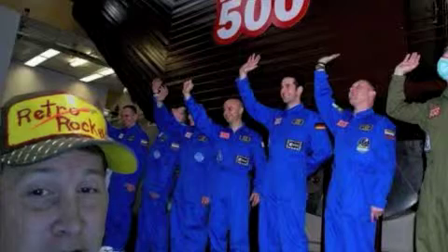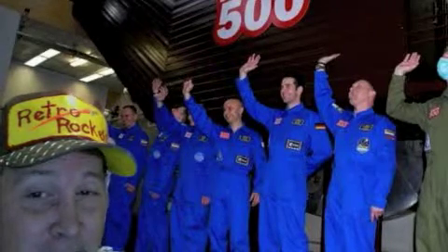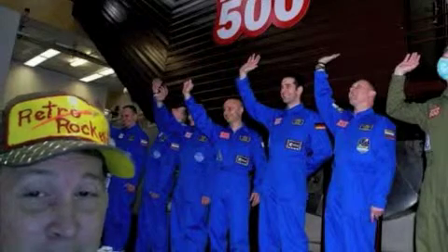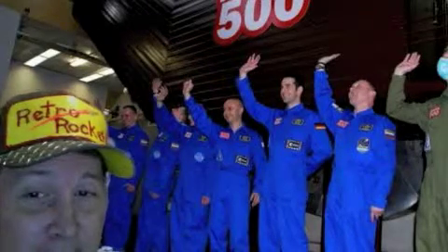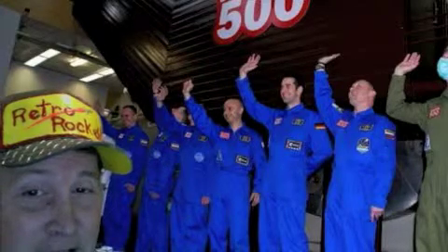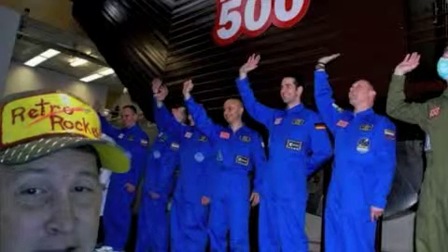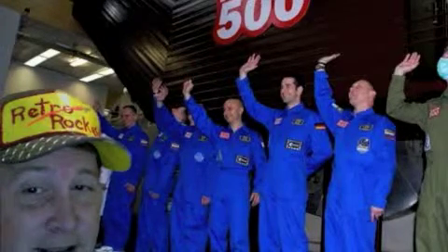Hi, this is RetroRocket number 53, part 3 of the mock missions. Last part of this four-part series I talked about the Mars 500, and I did mention that I had a few criticisms of it. I think it's a really great way to get people thinking about space and to really test out long-duration missions, but my problem is everything should be a little bit more realistic.